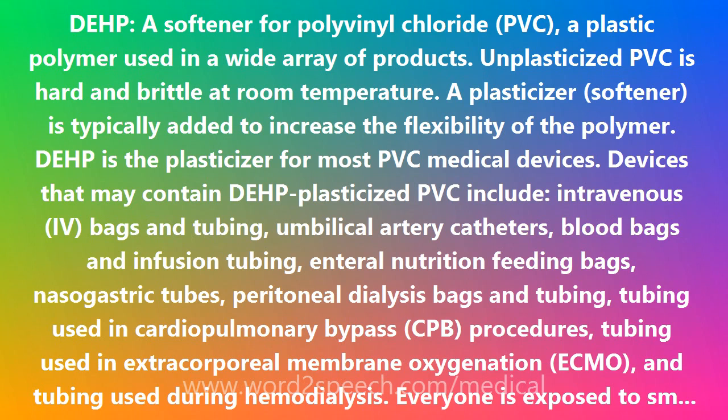Everyone is exposed to small levels of DEHP in everyday life. However, some individuals can be exposed to high levels of DEHP through certain medical procedures. DEHP can leach out of plastic medical devices into solutions that come in contact with the plastic. The amount of DEHP that will leach out depends on the temperature, the lipid content of the liquid, and the duration of contact with the plastic.